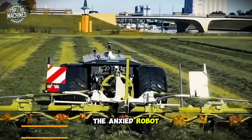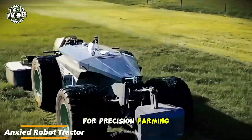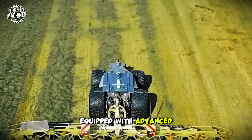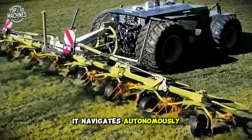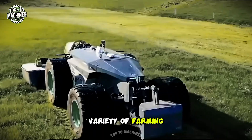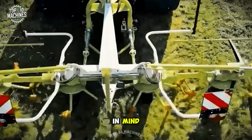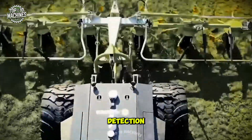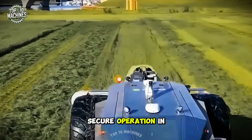The Yankseed robot tractor is a cutting-edge intelligent machine designed for precision farming. Equipped with advanced sensors, GPS technology, and artificial intelligence, it navigates autonomously and performs a variety of farming tasks with exceptional accuracy. Built with safety in mind, it features obstacle detection and an emergency stop system, ensuring reliable and secure operation in the field.